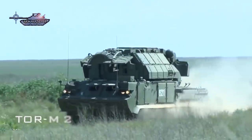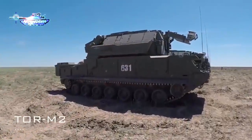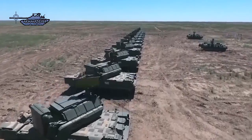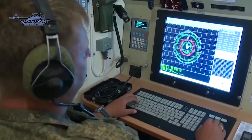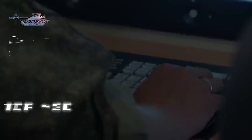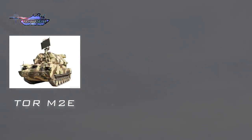TOR is a Soviet-era air defense missile system, known in the West as the SA-15. Development of this SAM system commenced in 1975. It was developed as a successor to the SA-8 Gecko, with the main goal of shooting down air-launched cruise missiles. It entered service with the Soviet Army in 1986, and after the collapse of the Soviet Union, these missile systems were passed on to Russia and Ukraine.